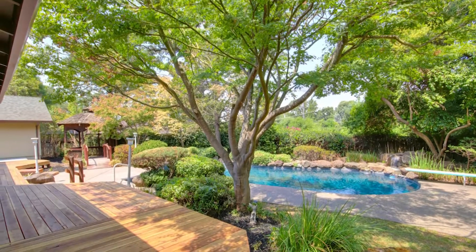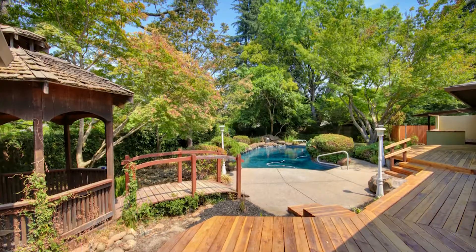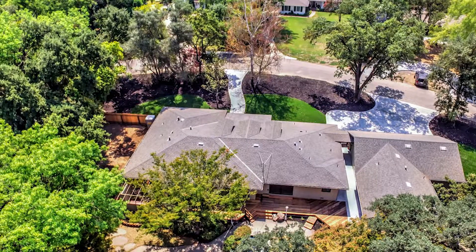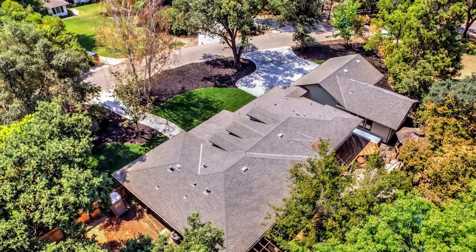In this home you will enjoy seamless indoor-outdoor entertaining with a newer deck and amazing pool with a waterfall. The lush landscaping and mature trees offer so much privacy. Another great feature is easy access to one of the major entrances to the American River Bike Trail.